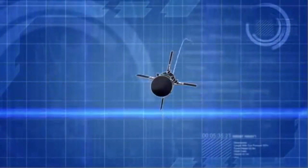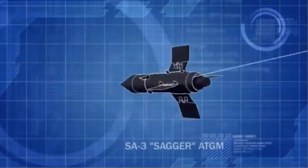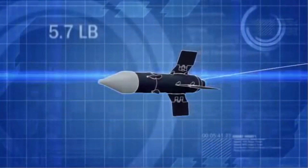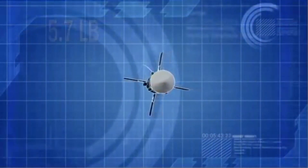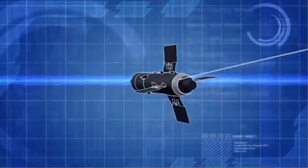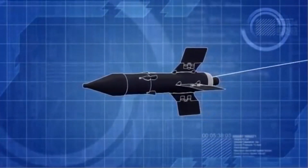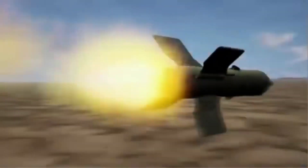The AT-3 Sager is a Soviet-designed portable anti-tank guided missile. Fitted with a 5.7-pound warhead, the Sager can penetrate 8 inches of armor at ranges of nearly 2 miles, but its most deadly feature is a wire-guidance system which allows the operator to steer the missile all the way to the target.